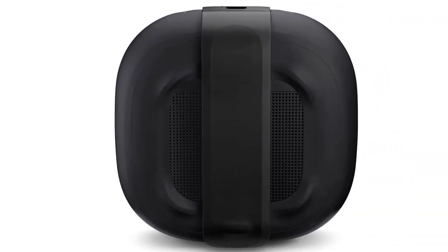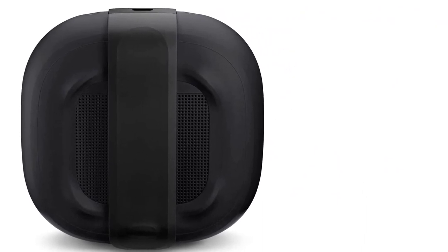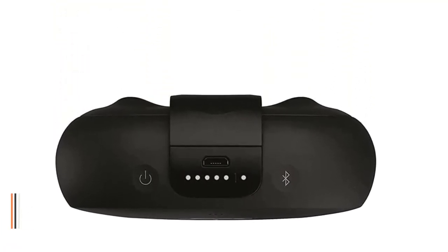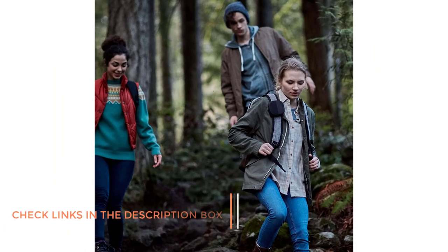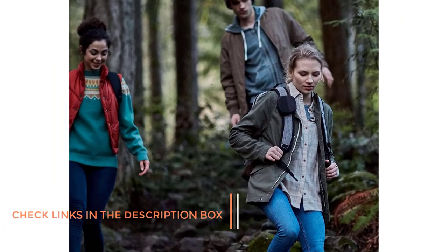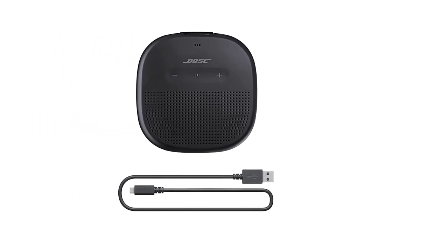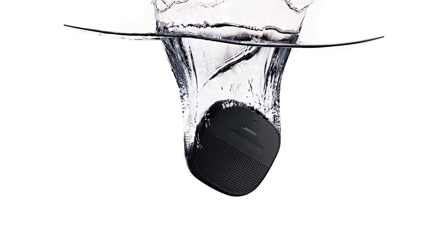Small but powerful, the Bose SoundLink Micro Bluetooth speaker produces loud, clear sound with shockingly deep bass. It packs a custom-designed transducer and passive radiators for crisp, balanced sound. This small portable speaker comes equipped with an easy-to-use tear-resistant silicone strap — secure it to your backpack, beach cooler, or handlebars, and the reliable strap will hold tight through shocks and shakes. Constructed from durable materials including a rubberized silicone exterior, SoundLink Micro resists drops, dents, cracks, and scratches, and a soft-touch finish almost never shows a mark.